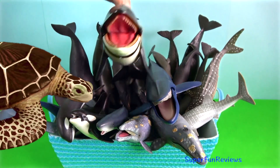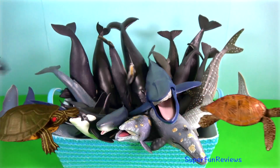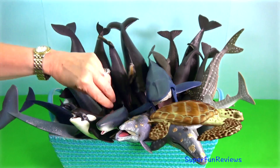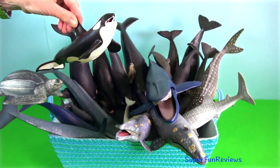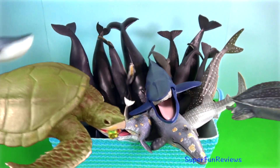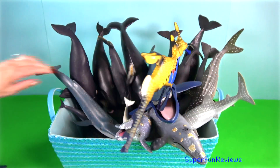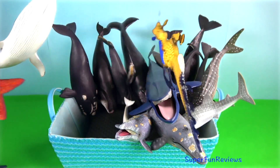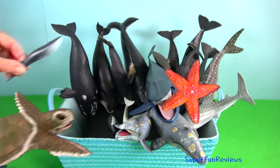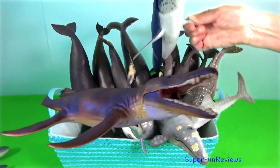All toothed whales have a melon in their forehead. It's a mass of tissue which focuses the whale's calls, vital for communication and echolocation. Some whales bubble net feed. This involves whales cooperatively blowing bubbles that encircle their prey. As the prey won't cross through the bubbles, they're trapped, making it easy for the whales to eat them.